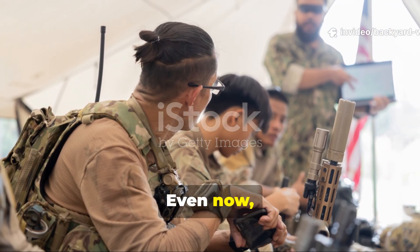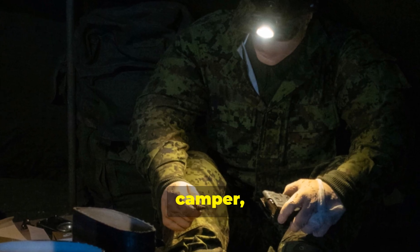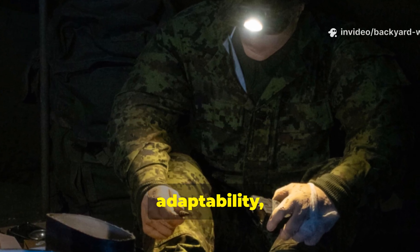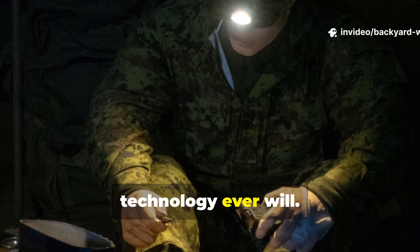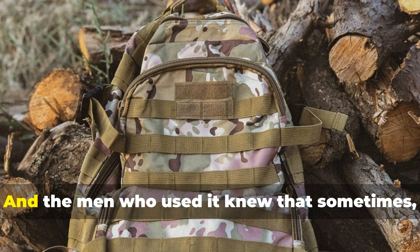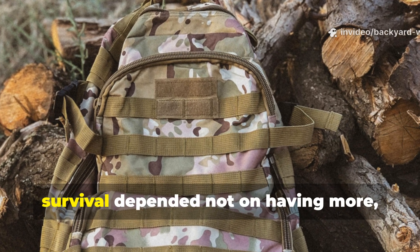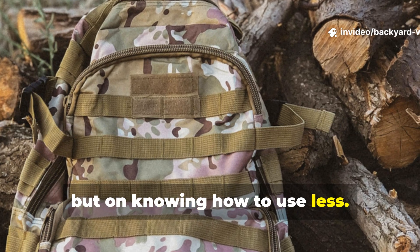Even now, over a century later, the same principles apply whether you're a soldier, camper, or prepper. Durability, adaptability, and discipline keep you alive longer than technology ever will. The oilcloth wasn't a relic — it was a philosophy, and the men who used it knew that sometimes survival depended not on having more, but on knowing how to use less.